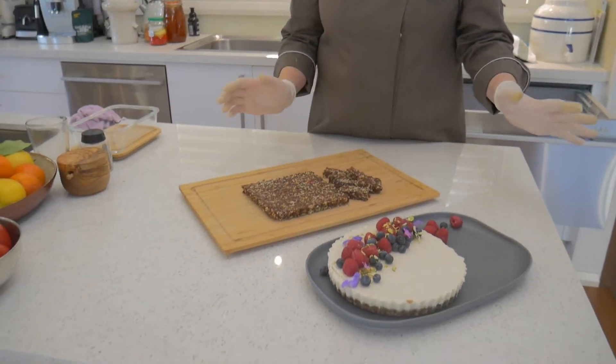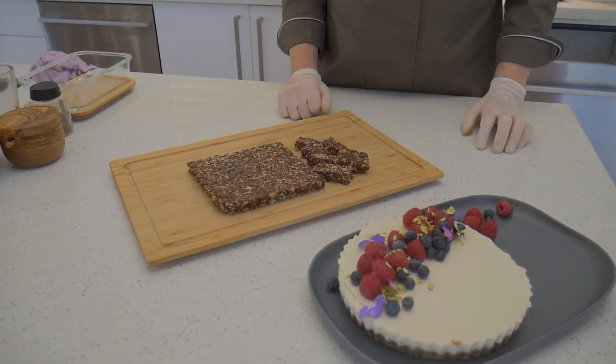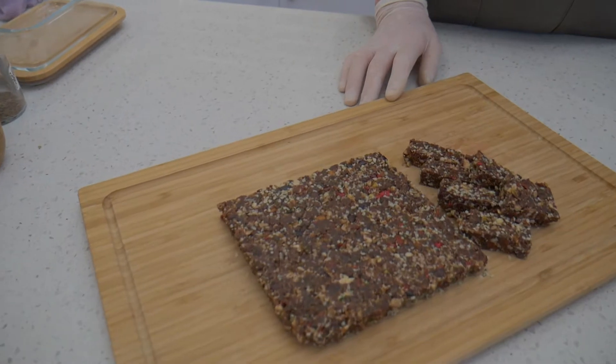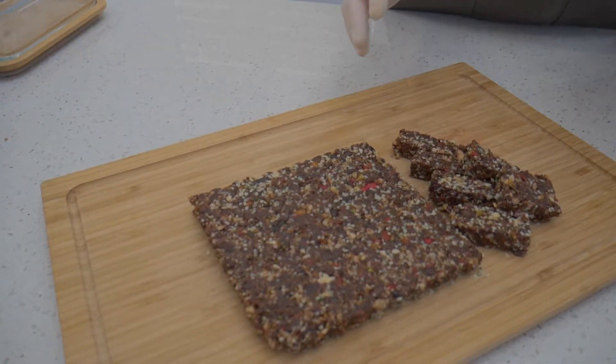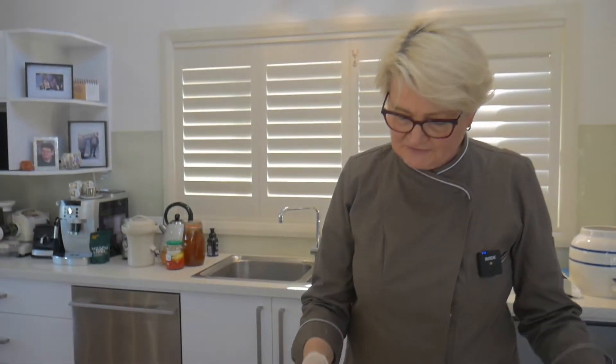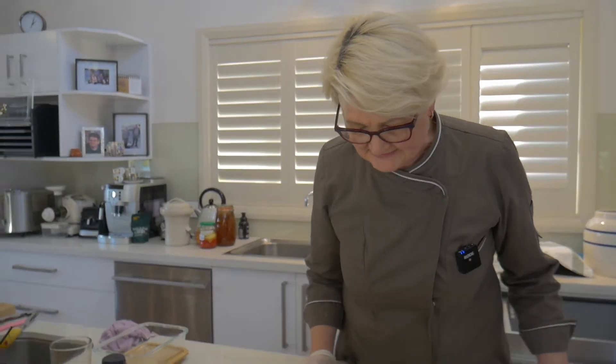These are two examples. One of my favorites, our hemp slice. It's dates, figs, hemp, pumpkin seeds, and a little bit of fruit — almonds of course, activated almonds — and then fruit of your choice. In this case, some freeze-dried raspberries, just to brighten it up.